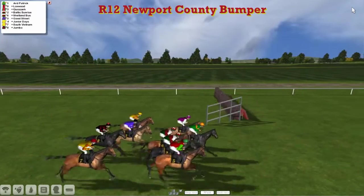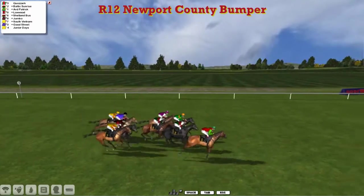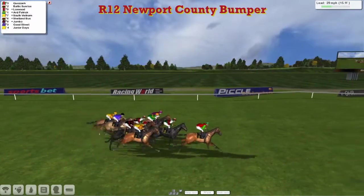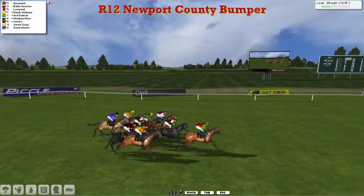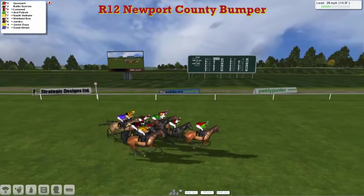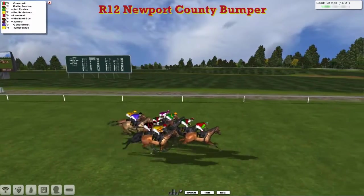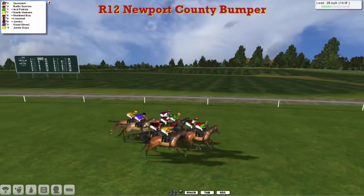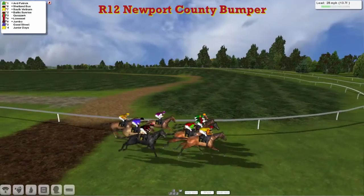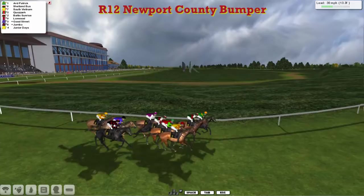At the start, and away they go in the bumper. Art Patrick is the quickest away, but Kwazark on the outside for Paul Rhodes has gone up to lead them. So Kwazark leads from Baltic Sunrise — that's a hard-pulling Graham Clutterbuck horse. On the rail is Loxwood for Darren Thompson. Outside is Art Patrick for Kevin Wieningham. Right out wide is South Vietnam, also a Paul Rhodes horse.